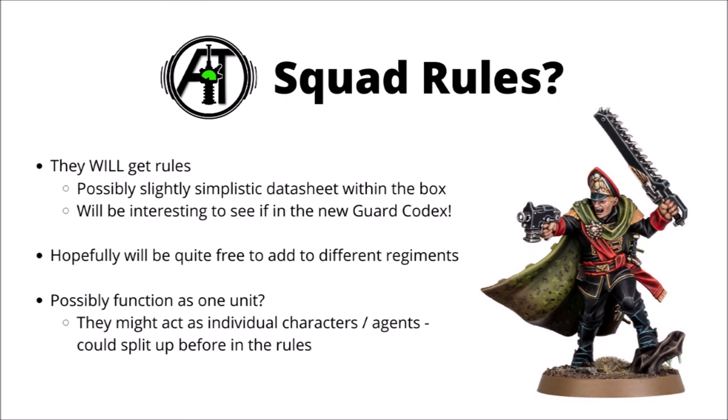We know that they come from the Tanith Regiment, which will be interesting to see exactly how we can field them in the new Codex. I'm hoping they might just allow them to be a general choice that can be seconded to other regiments, but if not, it does beg the question as to whether or not we might get a Tanith Regimental trait added into the Codex. If I were to add rules for one other regiment to the Imperial Guard Codex, I'd argue the Tanith First and Only might be the very next ones I'd pick, due to the Gaunt's Ghosts series — they're just very well known.